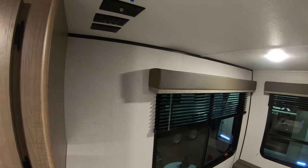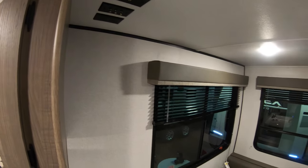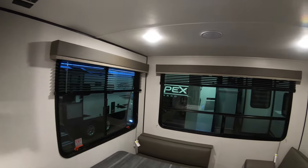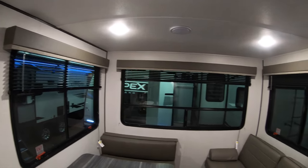You can see the TV hookups right here — there's a great spot to mount a TV in the corner, or you can put it on a swing arm if you like. There are no slides in here, no moving parts, so you can get as big a TV as you want and you're not going to have to worry about it getting pinched in a slide.